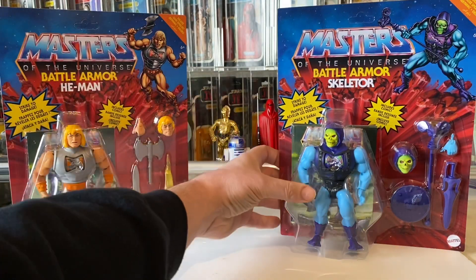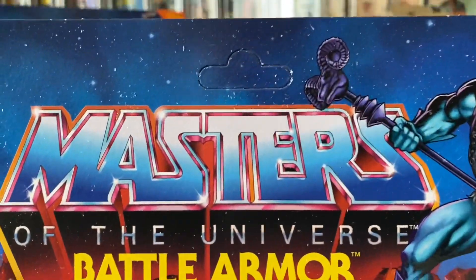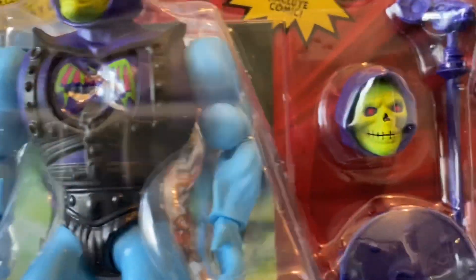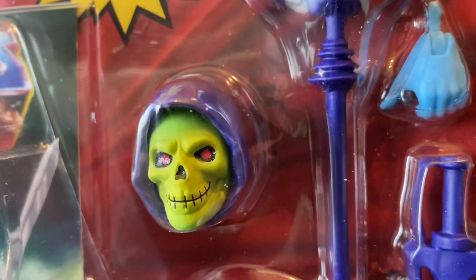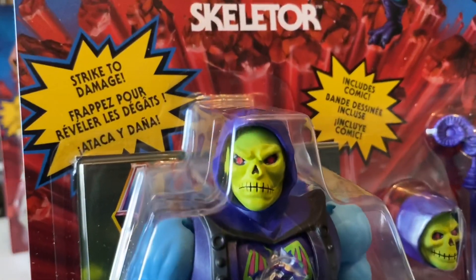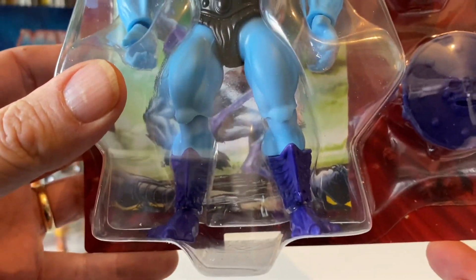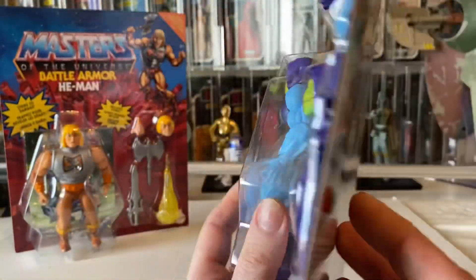That's He-Man — my favorite — and the Skeletor. It's a great picture. The head is more based on the original Skeletor figure. You get an extra hand, sword, shield, and staff. Looks mean, doesn't he! These He-Man figures have such vibrant, so much color — it's great, isn't it?